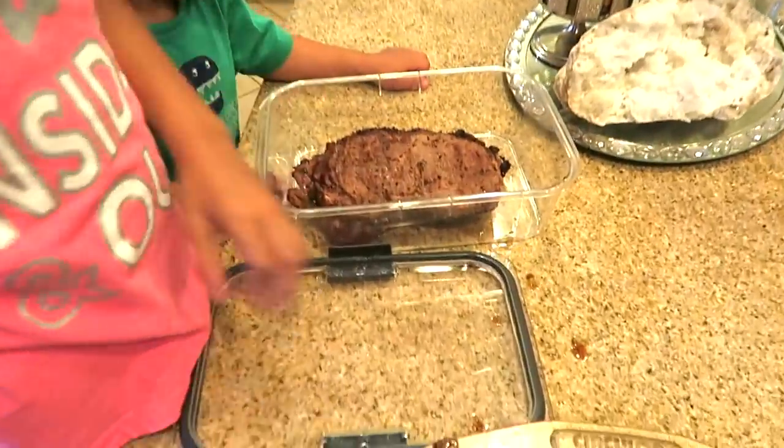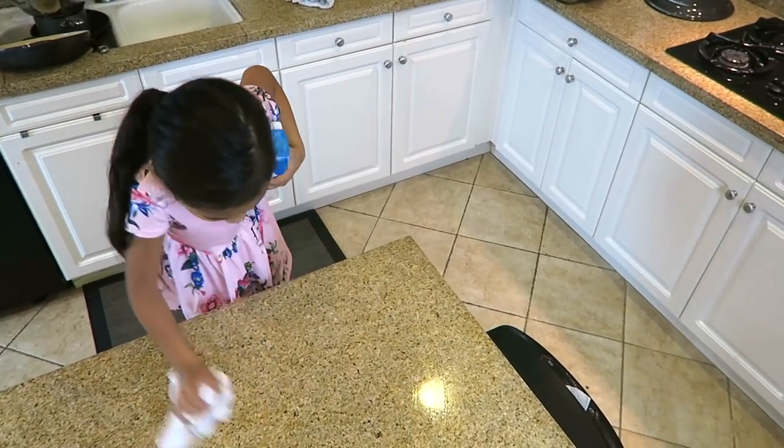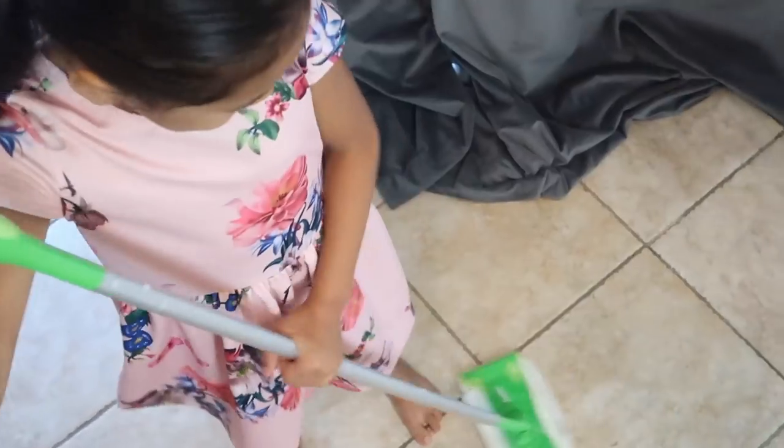My daughter clears all of the food, takes the containers and puts them in the fridge, wipes down all the counters and the table, sweeps, and then spot mops. She does this every single time we have a meal. I just say the magic words 'after meal routine.' This may seem simple, but having a system and routine is so beneficial — kids thrive when they know what's expected of them.